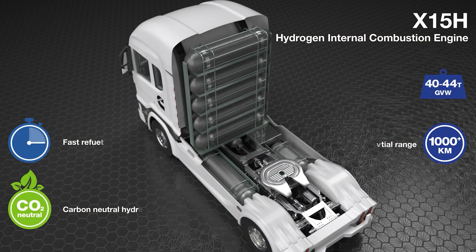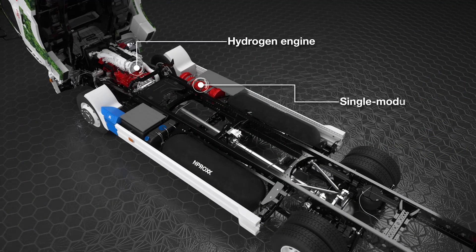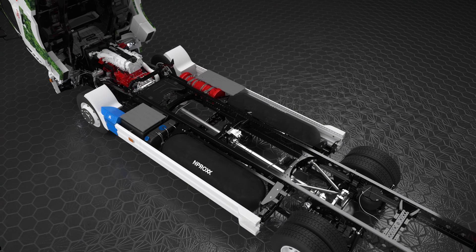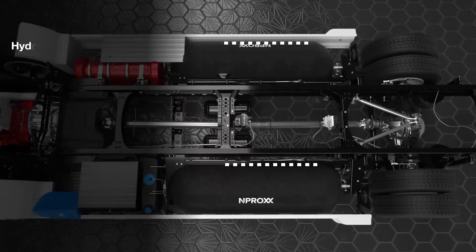The Cummins hydrogen engine propels efficiency to a whole new echelon. Like the Elon Musk of engines, it's continually striving for perfection. Merging hydrogen fuel technology with sophisticated engineering, it offers superb fuel efficiency. Talk about a win-win situation.